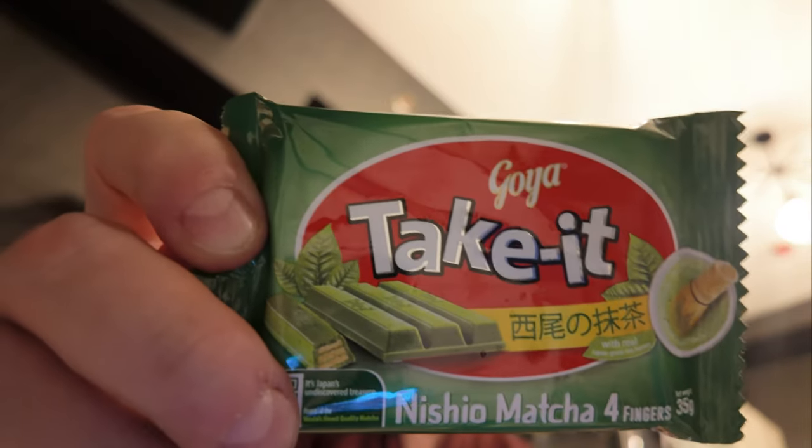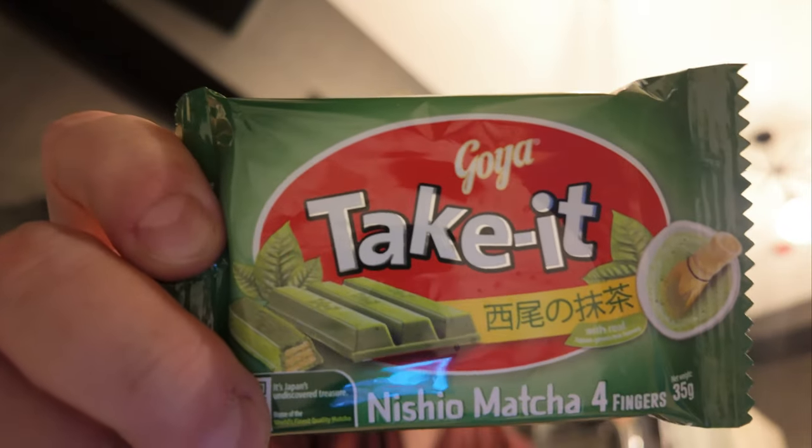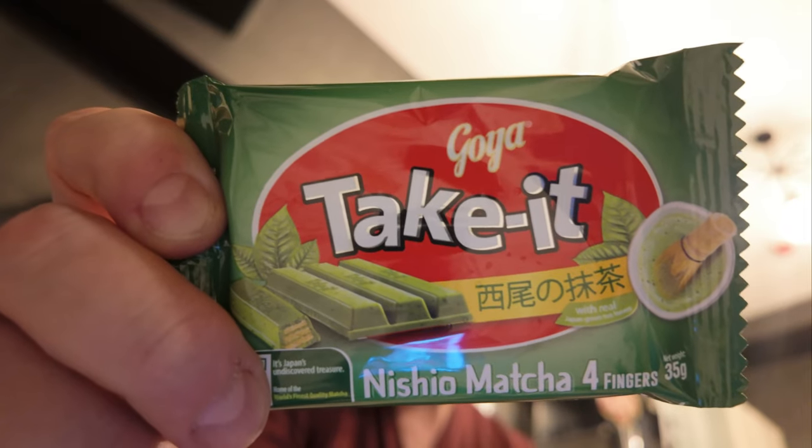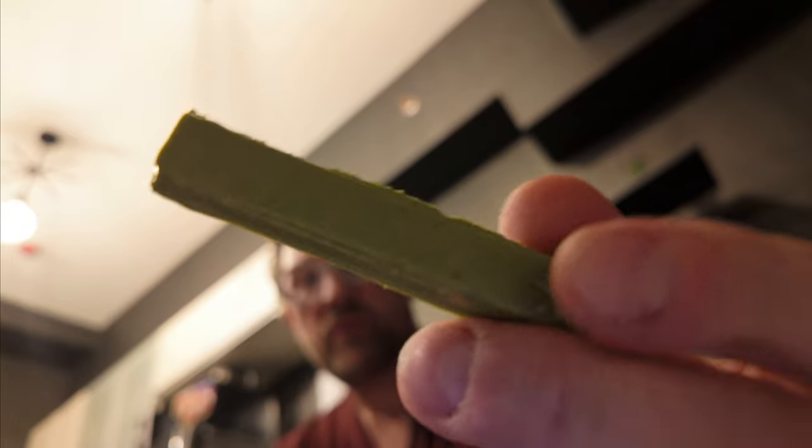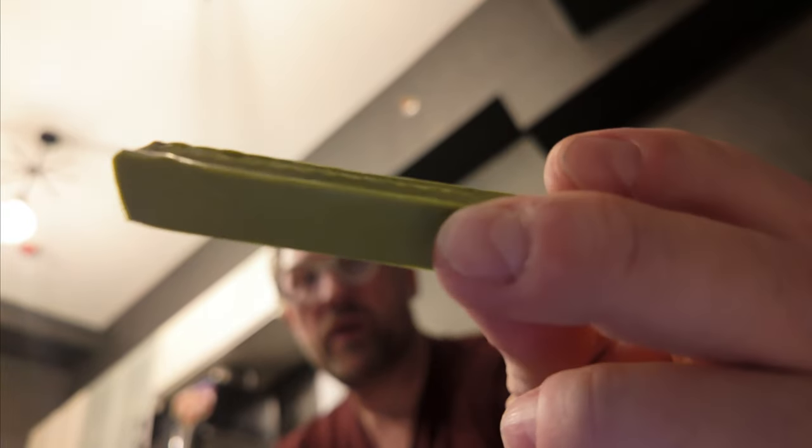That was good. And then I got this — it's called a Take It. It looks like, I'm assuming, the version of a Kit Kat, and this is Matcha Nishio Matcha. I'm not sure what Nishio means, but matcha I'm assuming is like green tea, which would make sense because this is very green and just exactly in the shape of a Kit Kat.